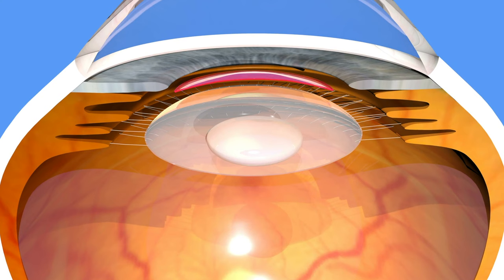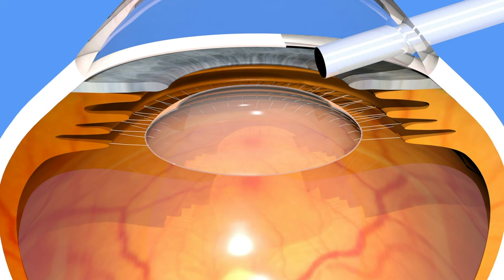Traditional cataract surgery, also known as phacoemulsification, is the most commonly performed type. The surgeon makes a small incision in the eye, then uses an ultrasound device to break up the cloudy lens and remove it. A new artificial lens is then inserted. This technique has been refined over the last several decades and is generally safe and effective. However, because it relies on manual skill, there can be slight variability in outcomes. And while it's usually more affordable and widely available, it's important to consider the skill level of your surgeon and the potential for minor irregularities in lens placement.